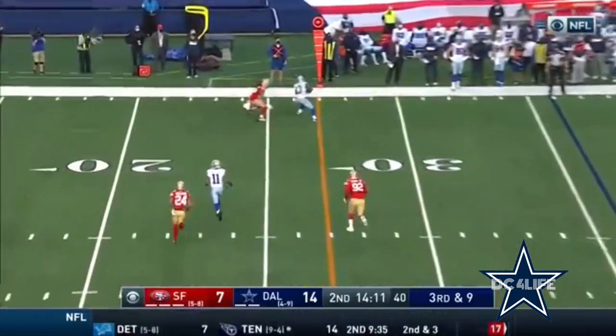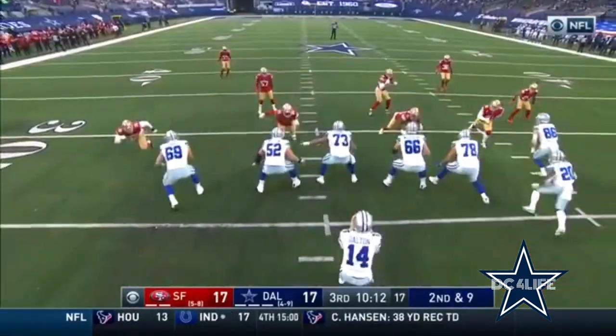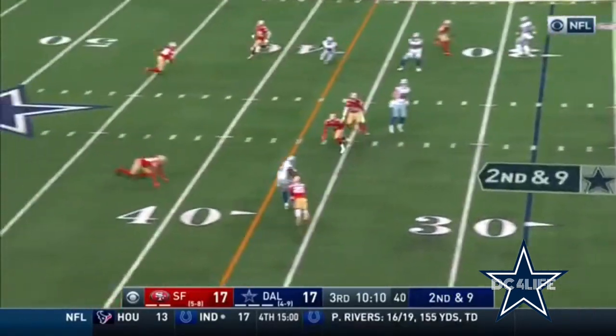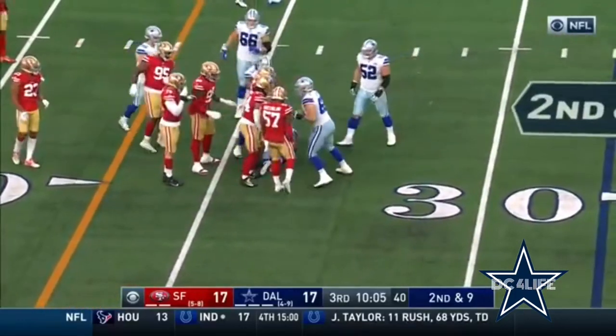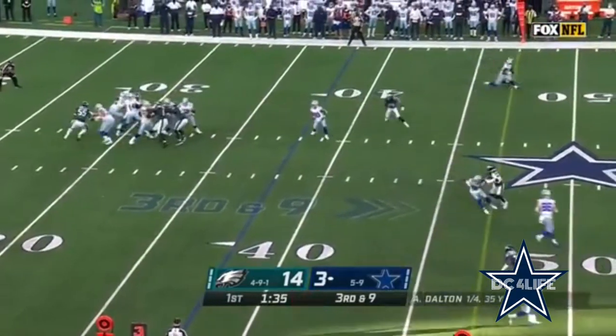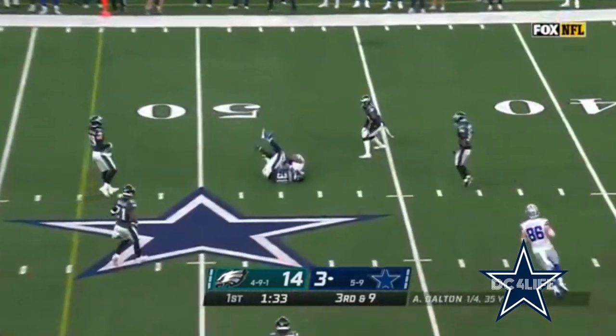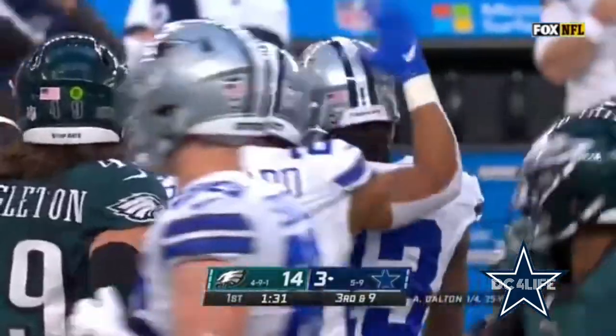Third and nine, comes a pass to the far side, caught by Gallup. Second and nine — catching inside, Gallup, his third reception. Third down and nine as Dalton fires, there is a flag, Gallup makes the catch.